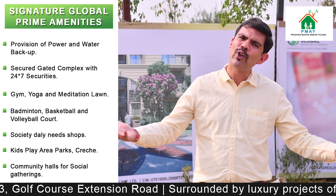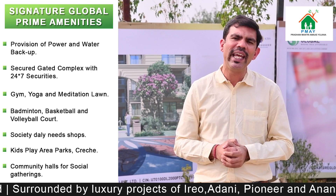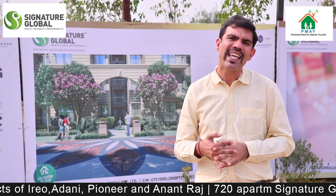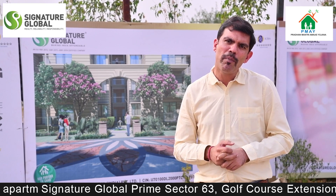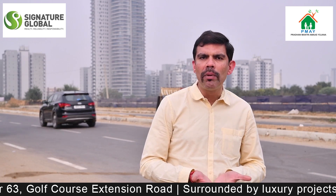These are the basic amenities you get in the affordable segment. Overall, I would say this project is average in those aspects, but the extra balcony with a utility area attached to the kitchen is a very good feature of this project.